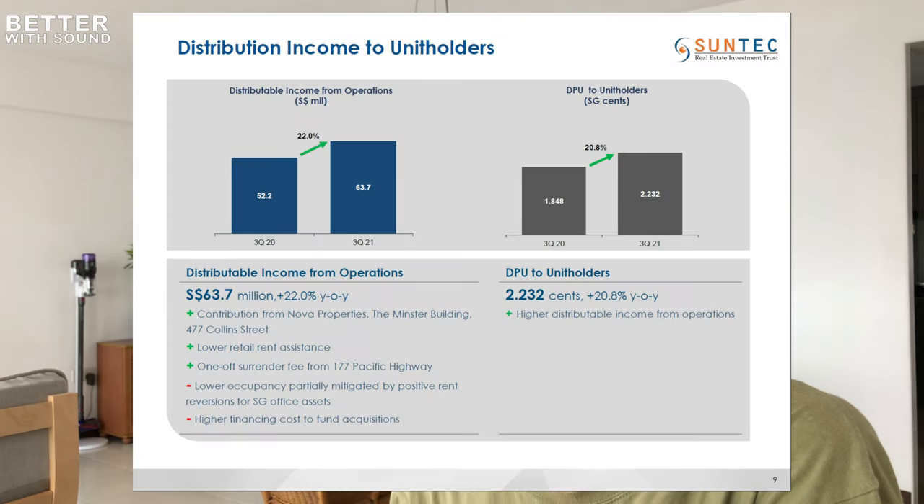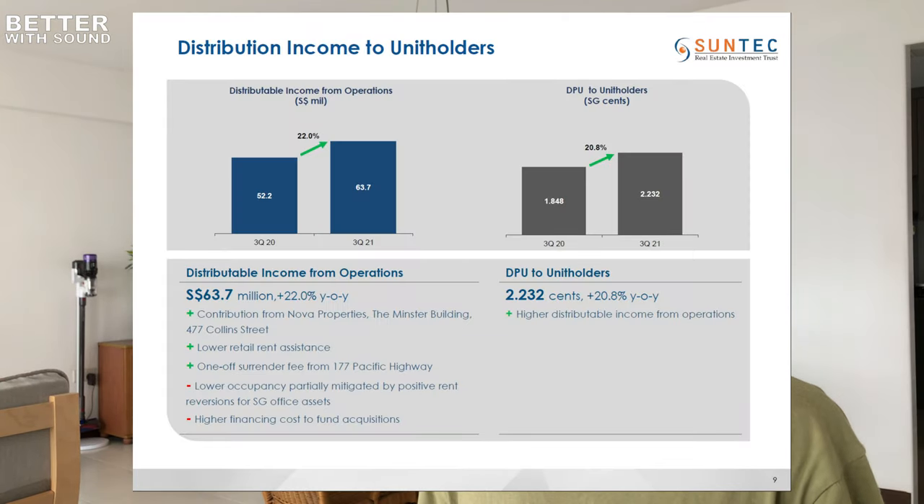On page 9, there is a 20.8% increase. Of course, since Q3 2020 there were still the effects of COVID, so in Q3 2021, starting from that low base, we should see that it has increased. And Suntec did increase by 20.8%, and the reason cited is the higher distributed income from operations — that's a good thing to take note of. So first, looking at revenue; second, does it translate to a higher dividend yield? Based on these two points, Suntec has achieved it.